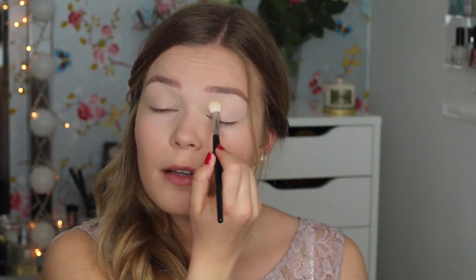Do you guys like makeup tutorials like this that are just really chilled, where I just sit and do my makeup and talk? Or do you want something more fancy? Do you like this or not? Should I stop doing these? Let me know.